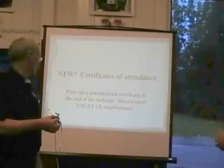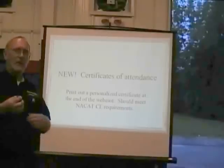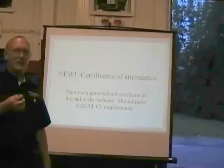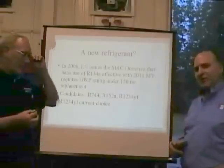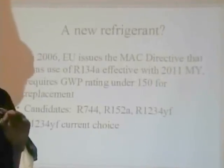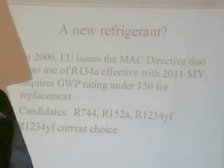A lot of feedback from the last webcast in February on voltage drop was from folks teaching who need CE credits for NACAP certifications, or who want a completion certificate to take to their boss. We're making that available tonight at the end of the webcast. To earn the certificate, we're going to give you three codes during the seminar which you need to write down. Enter those codes and you'll get your certificate.